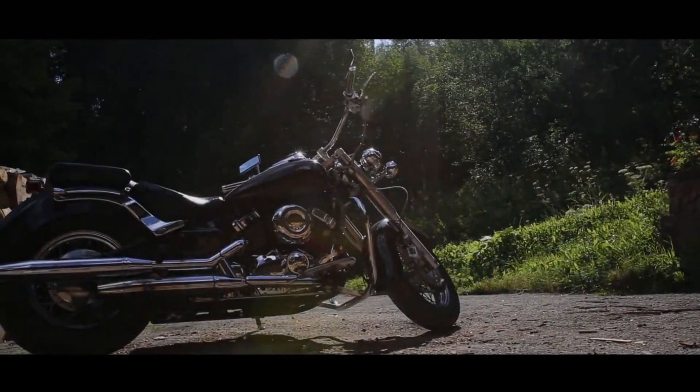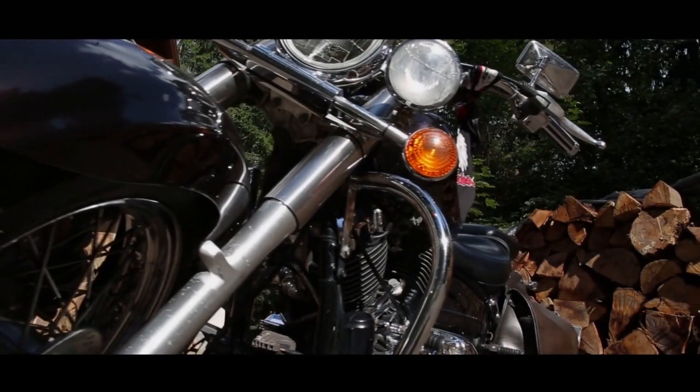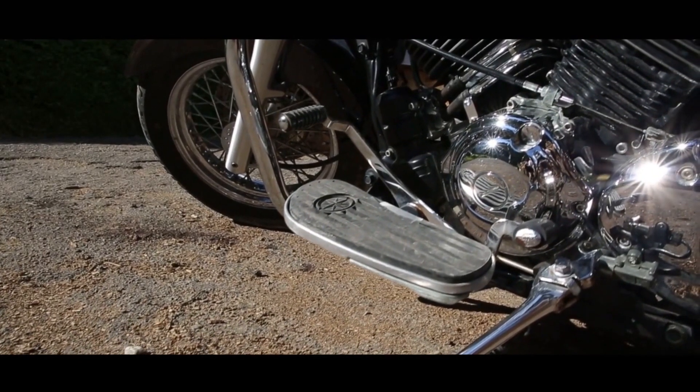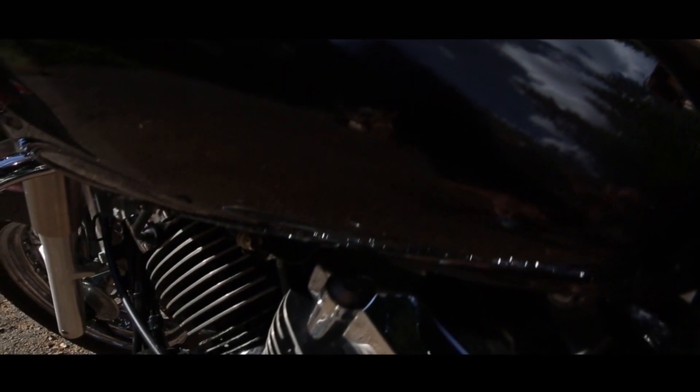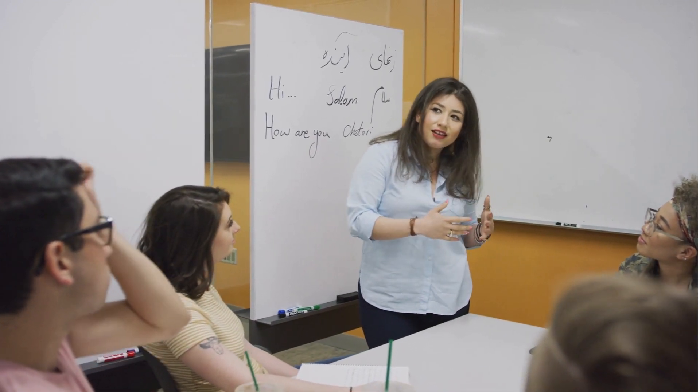The Neiman Marcus Limited Edition Fighter was brought into existence by the American custom motorcycle builder Confederate Motorcycles back in 2008. Only 45 of these beauties were ever crafted, making it not just a motorcycle, but a symbol of exclusivity and performance. Now let's get into the nitty-gritty of this mechanical marvel.